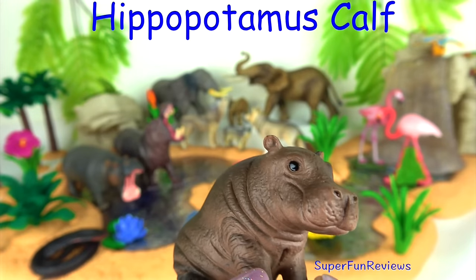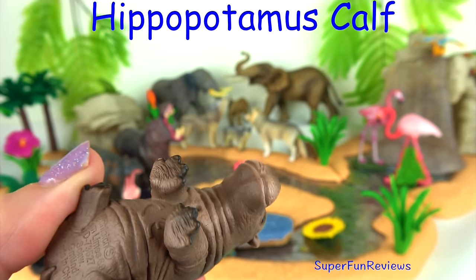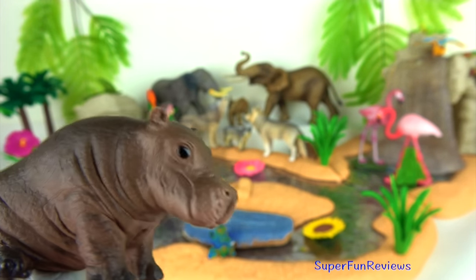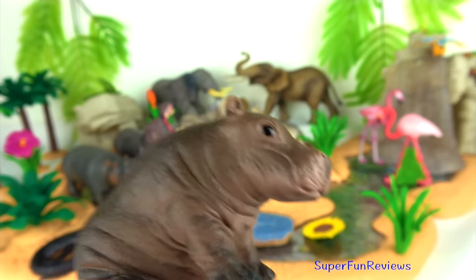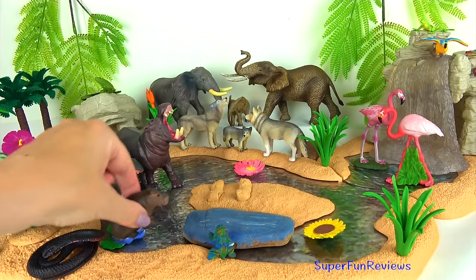A baby hippopotamus is called a calf. Calves typically weigh about 100 pounds when they are born. A female hippopotamus only gives birth every two years. The mother and her calf find a group of hippos known as a school for safety from predators.